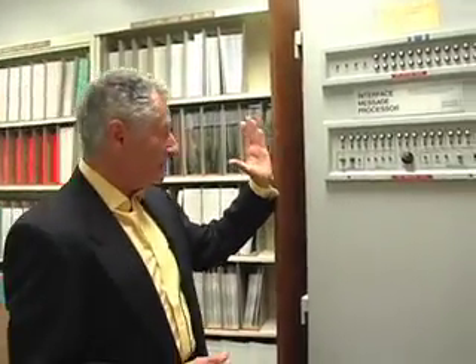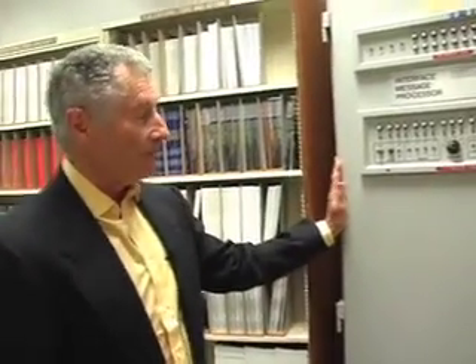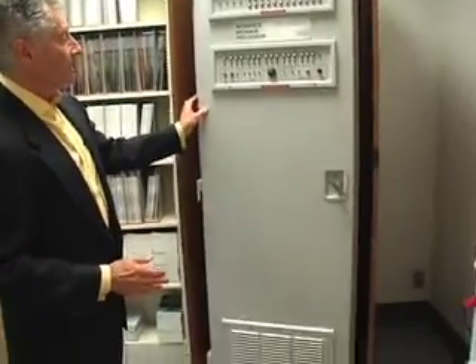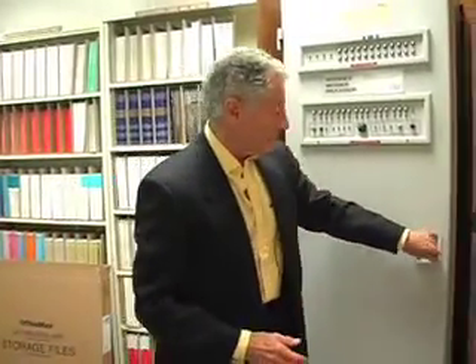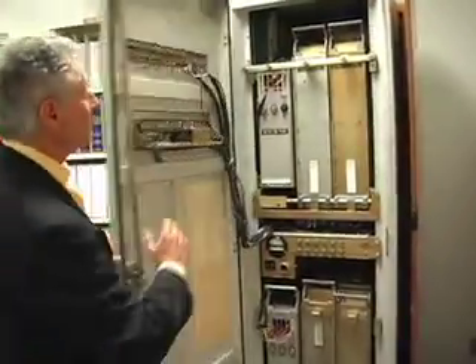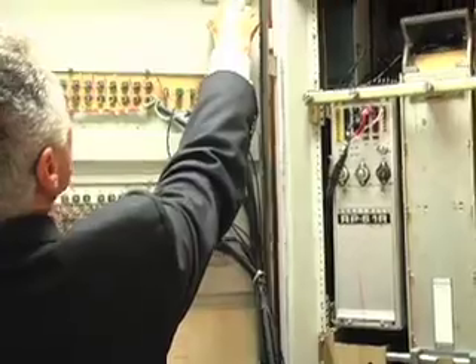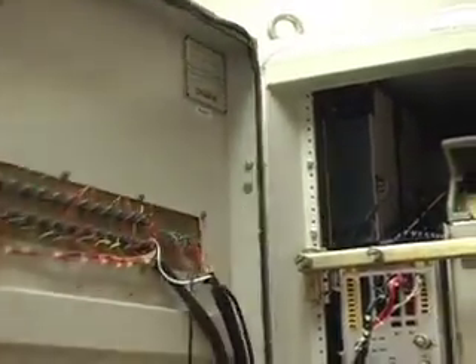Here we have the first piece of internet equipment ever installed in the internet. At that time it was called a packet switch; it's now called a router. And it's the size of a telephone booth. It's military hardened. It was made out of a computer — a Honeywell DDP-516, which was a modern mini computer at the time.